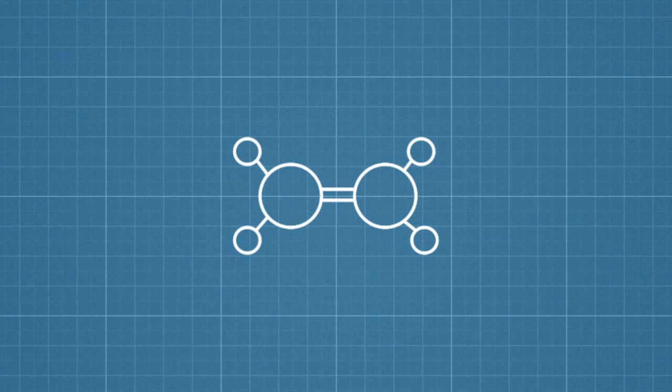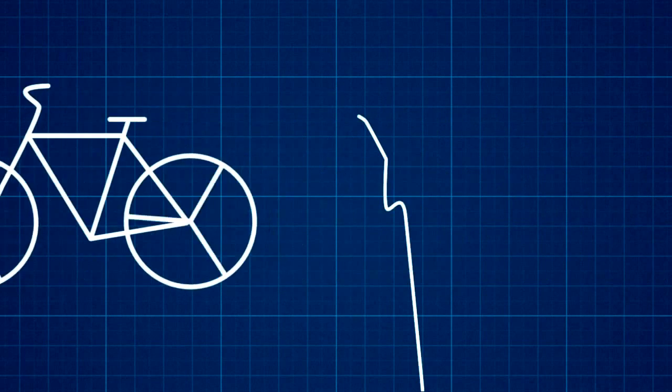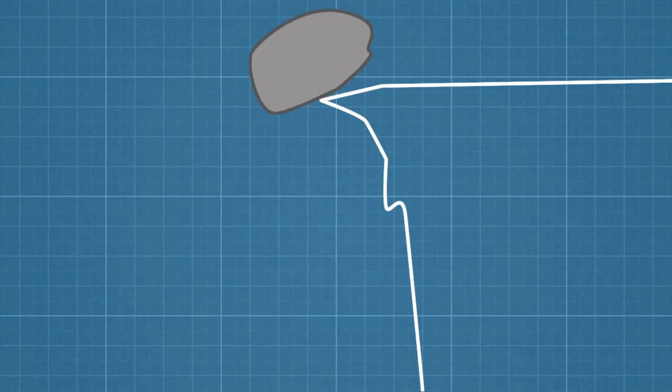Energy comes in many different forms. It can be stored in the chemical bonds that hold molecules together, carried in the motion of a spinning wheel, or held in a boulder sitting on a cliff. But energy isn't a fixed thing. In fact, we convert it from one form to another all the time.